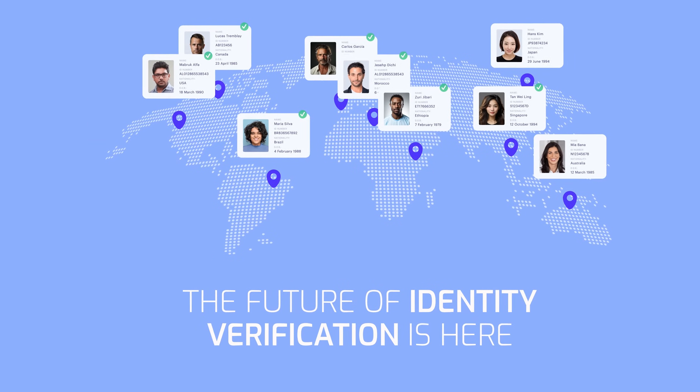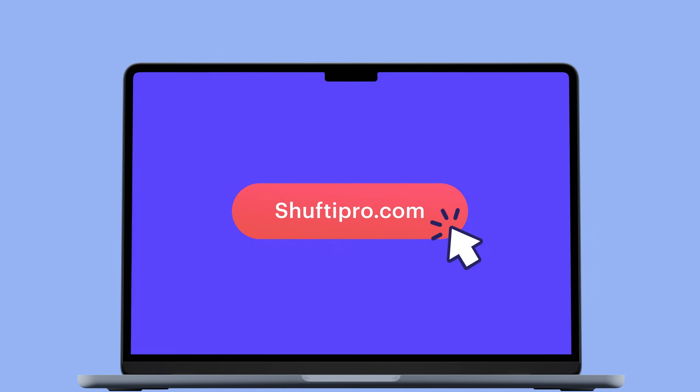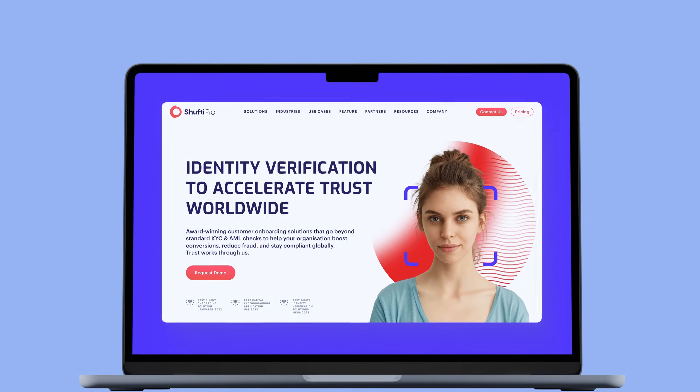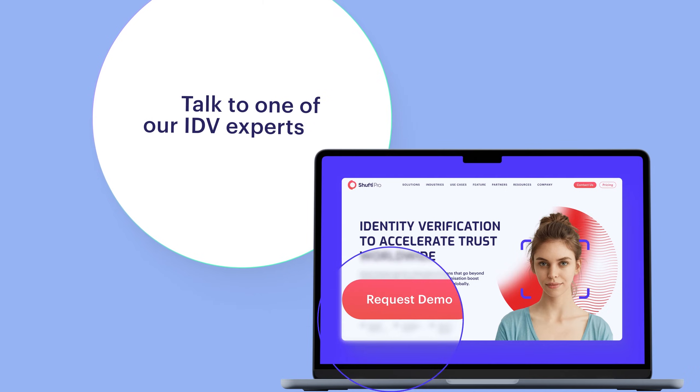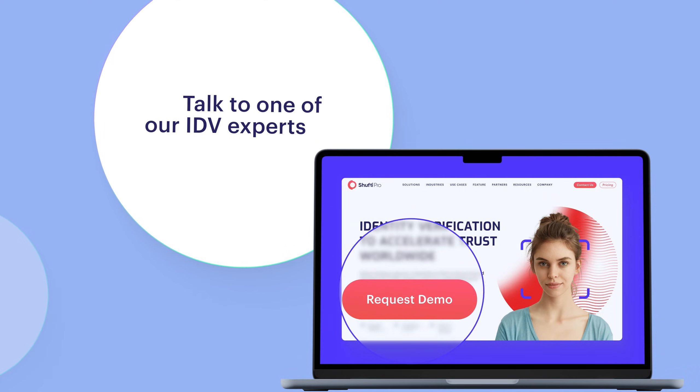The future of identity verification is here. Visit our website now for more information on our revolutionary electronic identity verification solution, or contact one of our IDV experts now. And experience it in action first-hand by scheduling a demo.